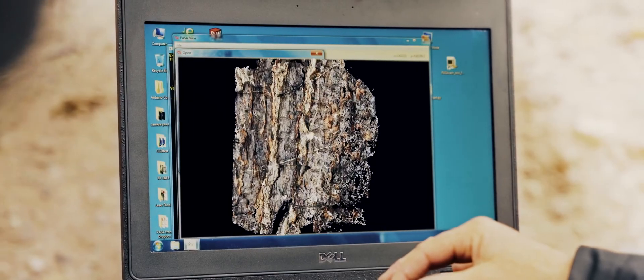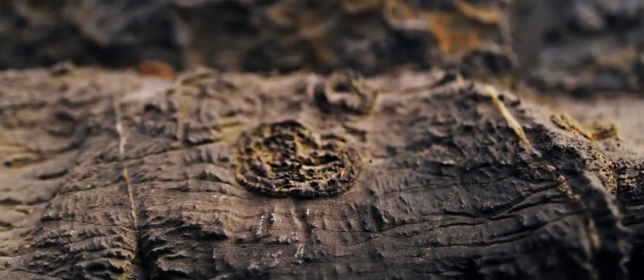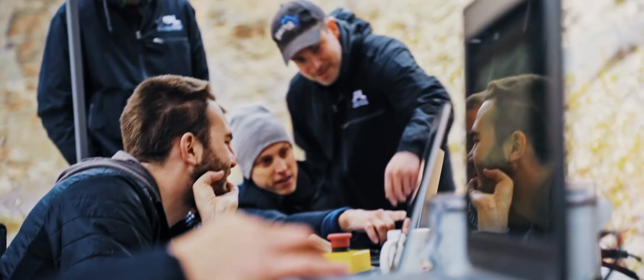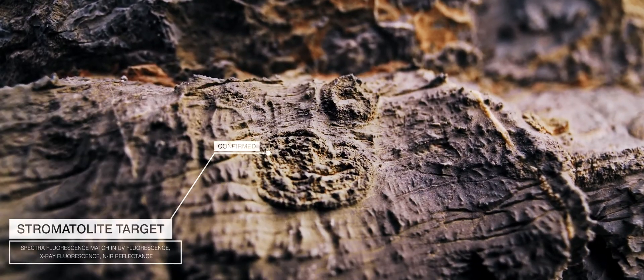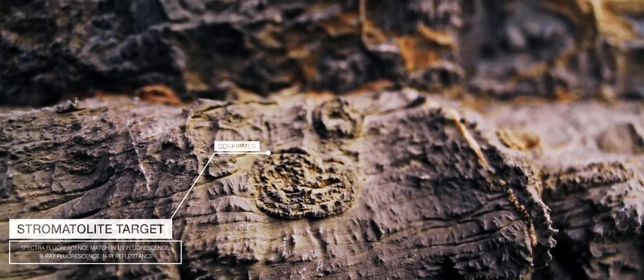Stromatolites, fossilized balls of algae dating back to the Paleozoic era, are among Lemur's discoveries. Traces of organisms that once swam in warm seas — organisms that have been dead for 500 million years.